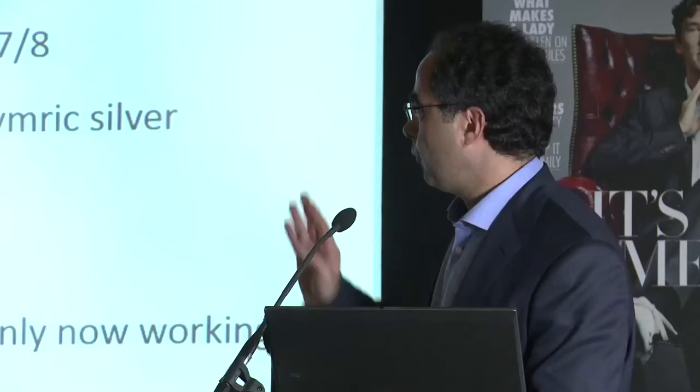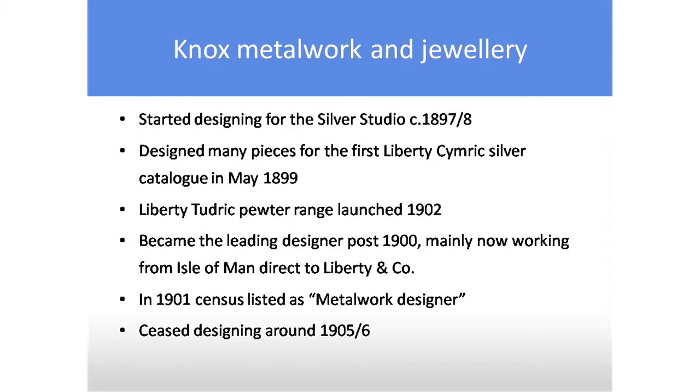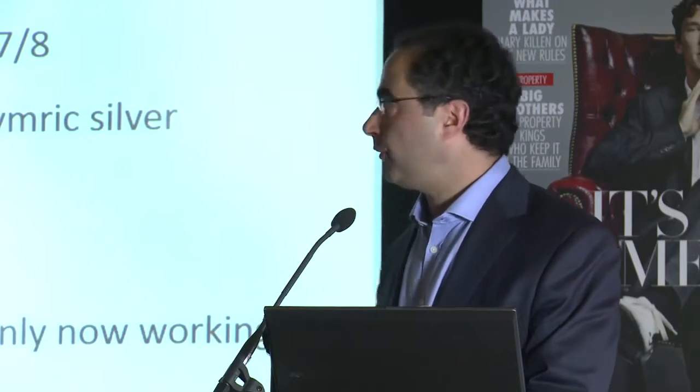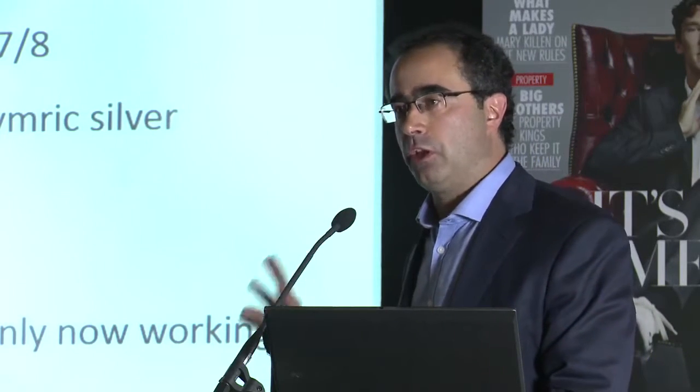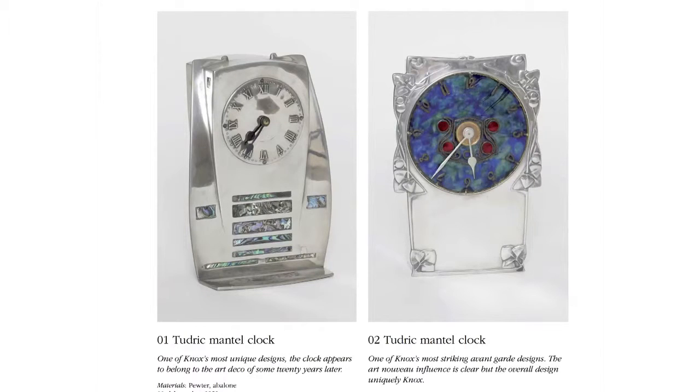He started designing for the Silver Studio around 1897-8. The Silver Studio — silver was the name of the owner, nothing to do with the metal — was the design studio that Liberty turned to for its designs. Without doubt, he designed many of the early Liberty Cymric pieces. And then in 1902, the Pewter Tudric range was launched, which again embraces nearly all his designs.